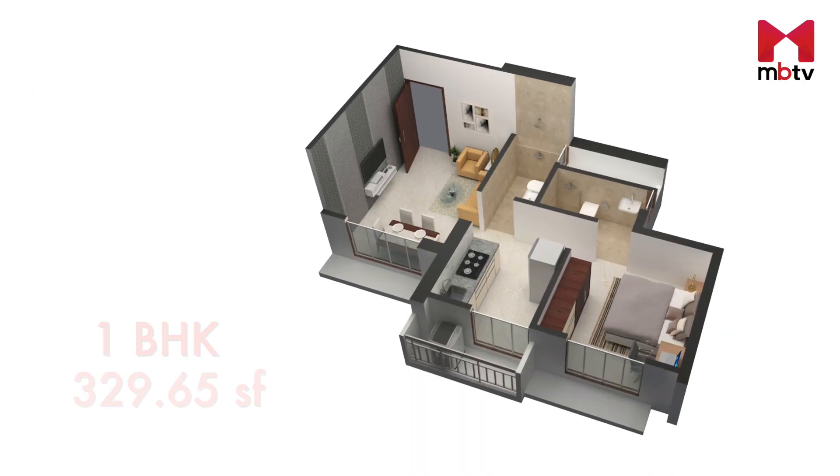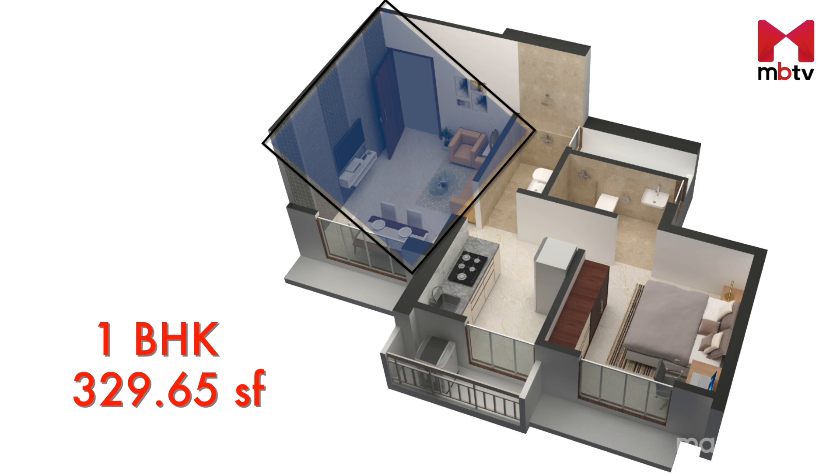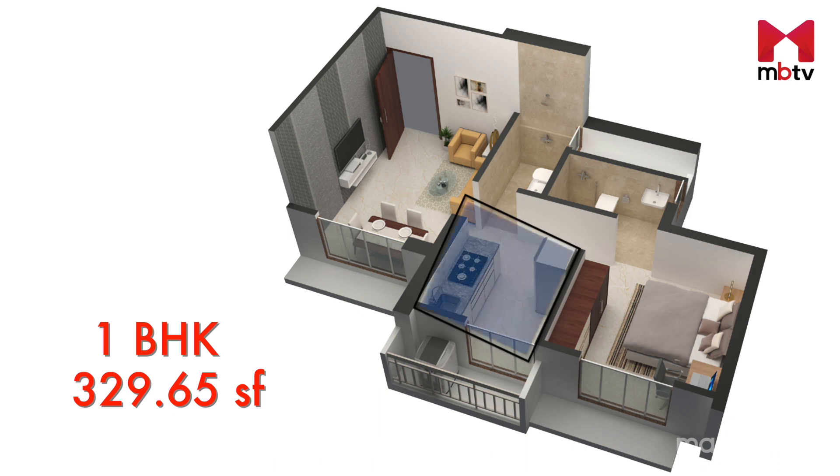It's time to take a look at the design and layout of a one-bedroom apartment. It opens up to a living room and a passage leads you to a bedroom with an attached washroom. The kitchen with a utility area is next to the bedroom. There is a washroom next to the living room as well.